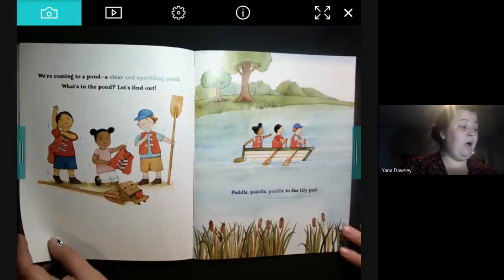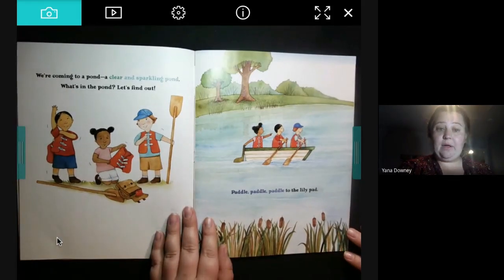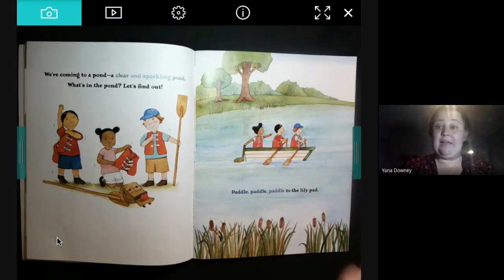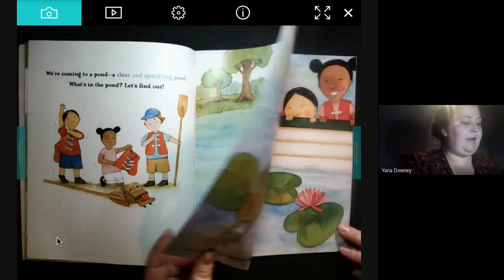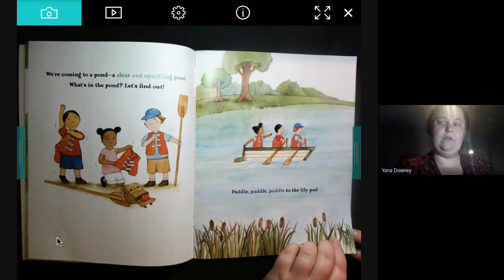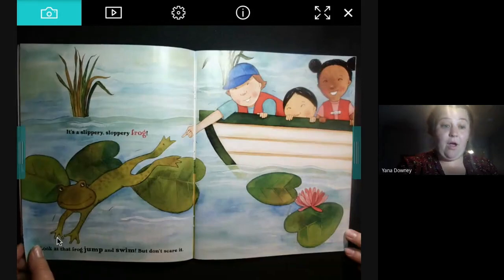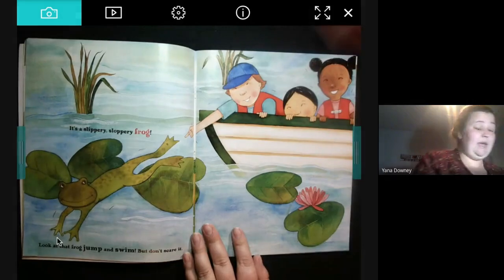We're coming to a pond — a clear and sparkling pond. What's in the pond? Let's find out. Paddle, paddle, paddle to the lily pad. I wonder what's on the lily pad — can you make a guess? Can you predict what they're going to find? It's a slippery, sloppery frog! Look at that frog jump and swim. But don't scare it.